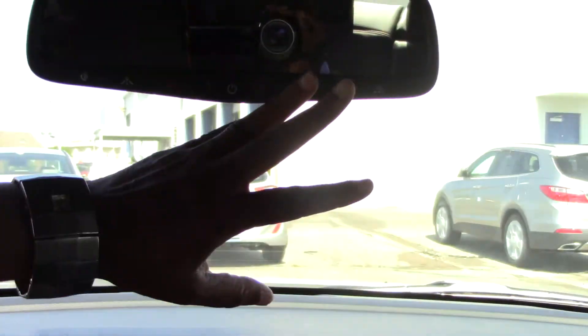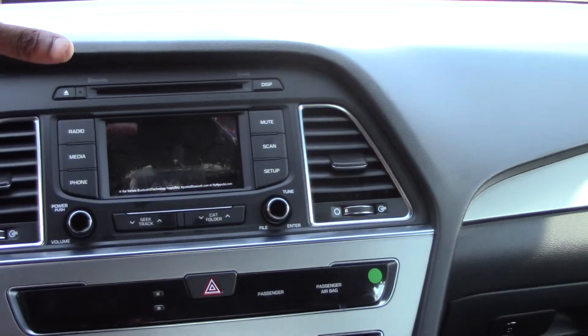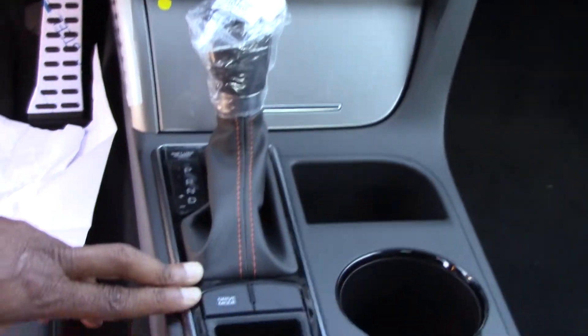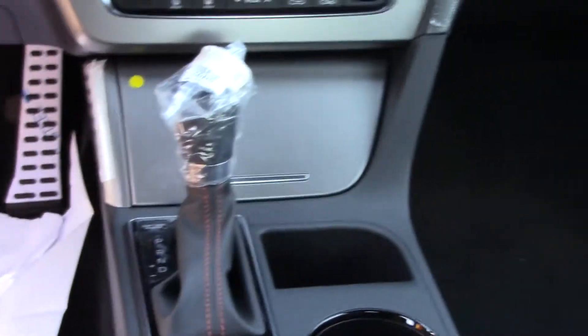You do have access to Blue Link and Home Link on your rear view mirror. You have AM, FM, and XM radio. You have USB, iPod, and auxiliary ports. You have selectable drive mode. You have Shiftronic transmission. You have everything that you could possibly imagine on this — I'm almost tempted to call this the baby Genesis.